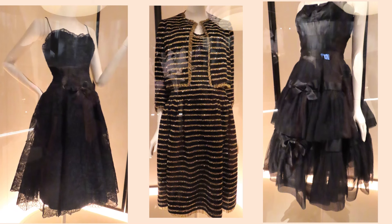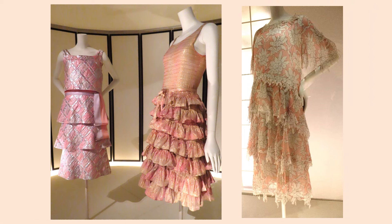Each of these designs is from spring-summer 1959. The dress on the left is black lace. The ensemble in the center is made of chenille. The dress on the right is silk, tulle, and satin.